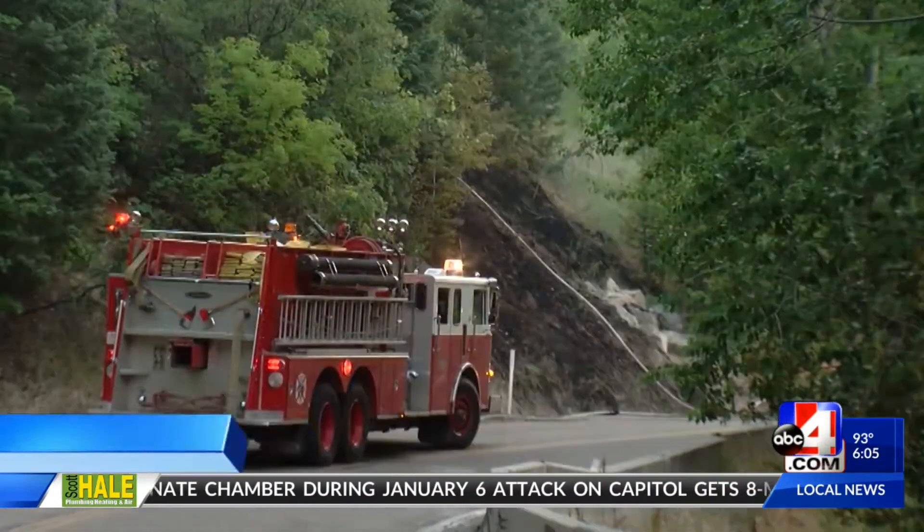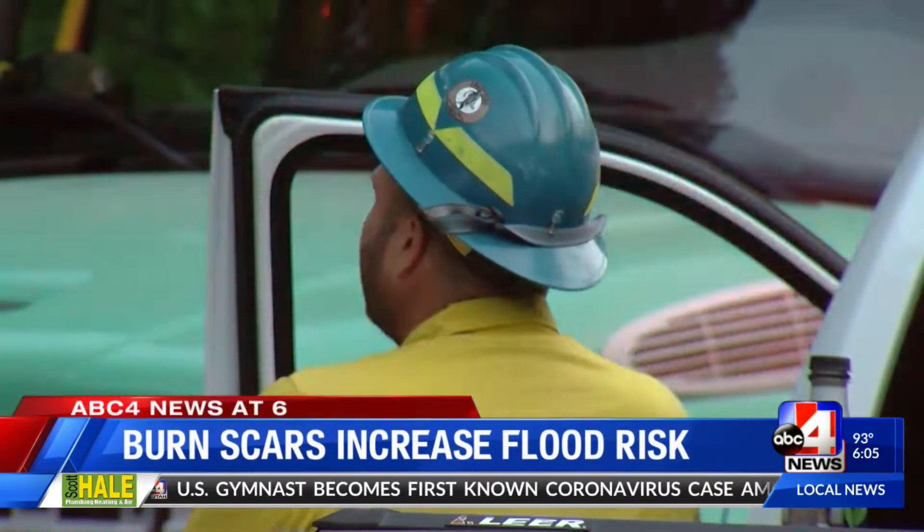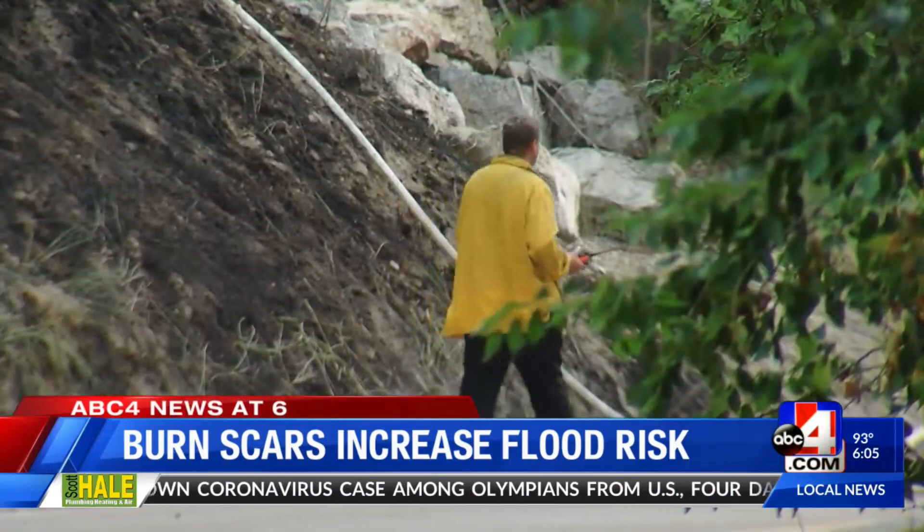The burned area left in the wake of a wildfire is called a burned scar — basically, it's the destroyed or damaged vegetation after a grass fire or a forest fire. Rick Cooper says even after a fire is out, the burned scar can create its own problems.